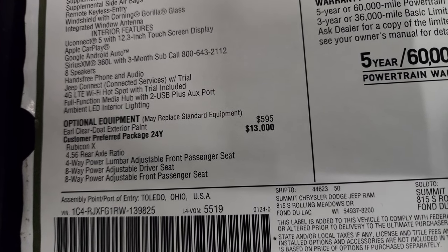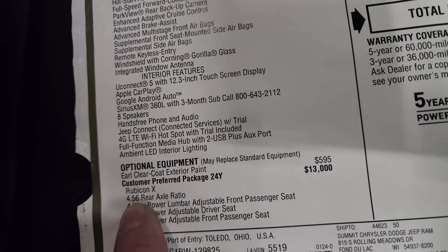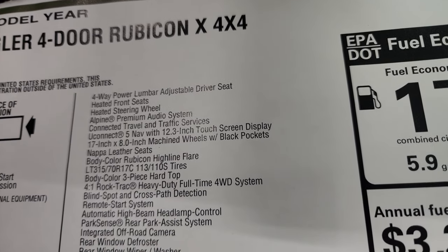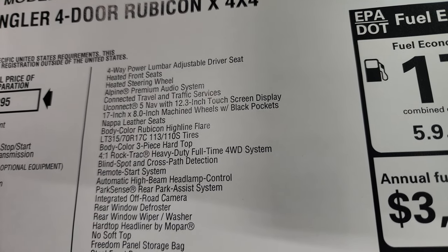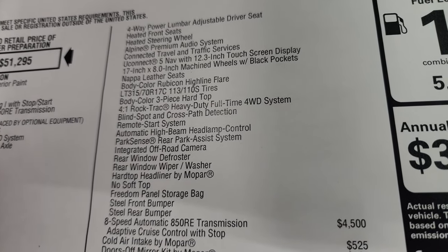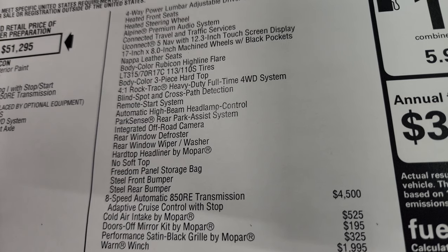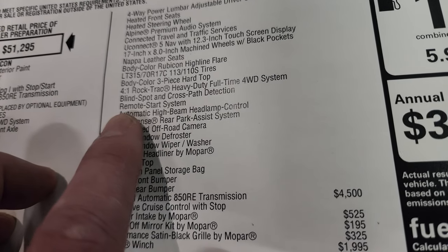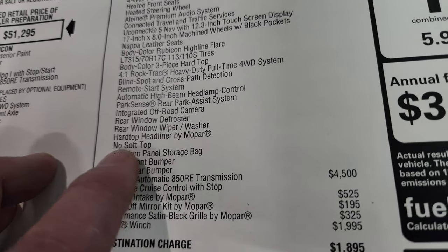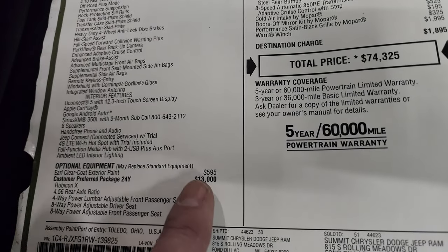Earl Clear Coat is the paint color — a $595 option. The 24Y package is a $13,000 option and gives you the Rubicon X package, which includes the 4.56 gears, power driver and passenger seats with lumbar, heated seats, heated steering wheel, Alpine premium sound, connected travel and traffic services, Uconnect 5 Nav with the 12.3-inch touchscreen, 17x8-inch machined wheels with black pockets, Nappa leather seats, body color Rubicon highline fender flares, BF Goodrich 315 tires, three-piece hard top body color, the 4-to-1 Rock-Trac heavy-duty full-time four-wheel drive system, blind spot and cross-path detection, remote start, automatic high beam headlamp control, ParkSense rear park assist, integrated off-road camera, rear window defrost, rear window wiper/washer, hard top headliner by Mopar, no soft top, freedom panels, storage bags, steel front bumper, and steel rear bumper.